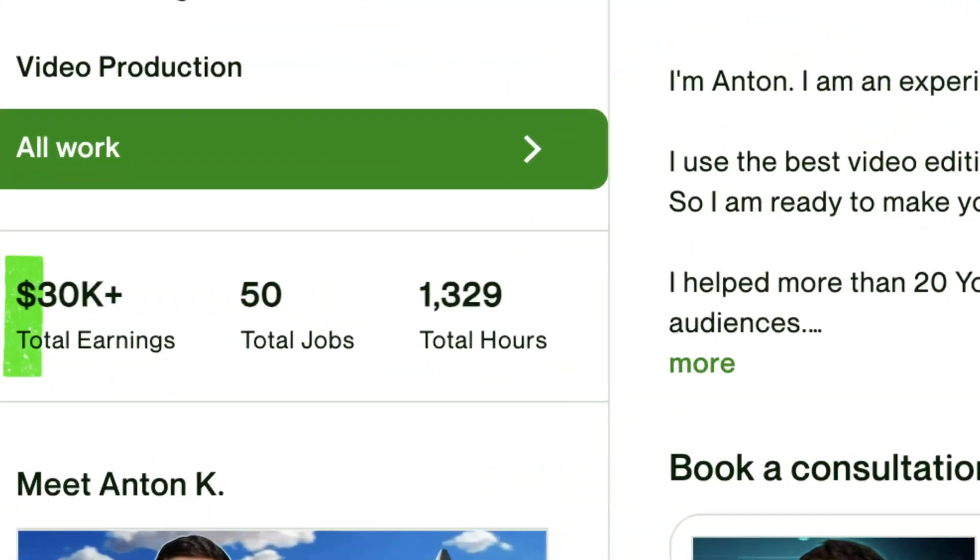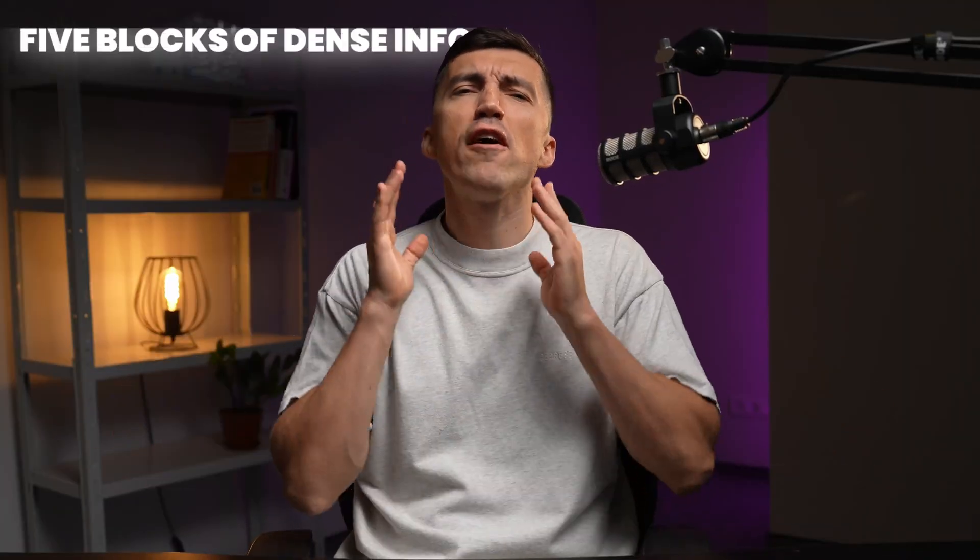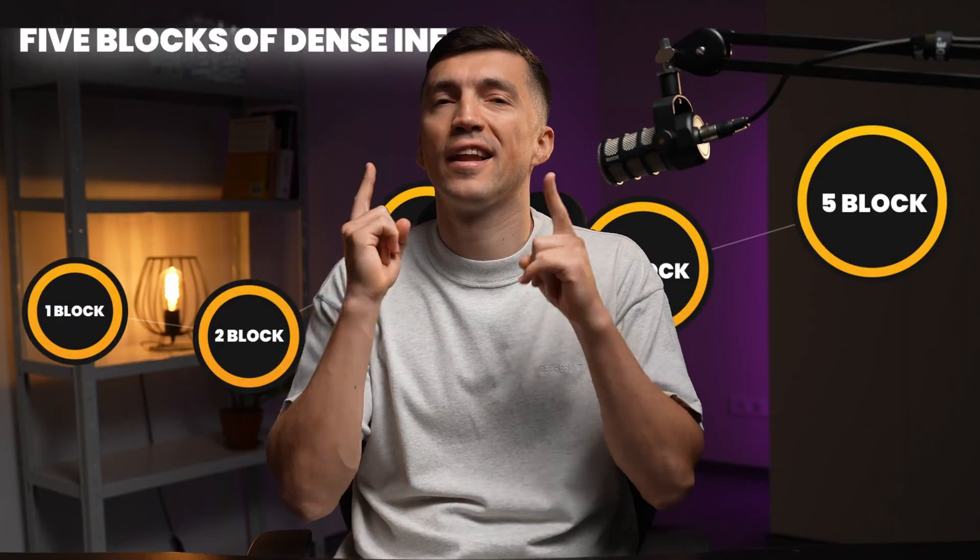I worked with 40 clients and built a top-rated PLUS account plus a powerful portfolio. So let me share what actually works. Buckle your seatbelt — five blocks of dense info lay ahead.